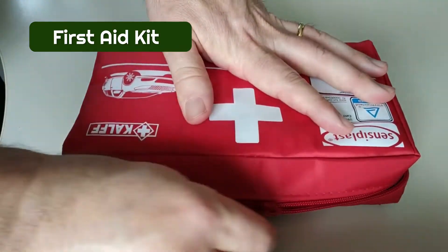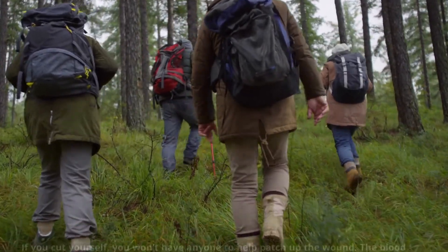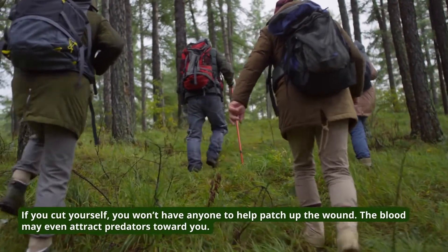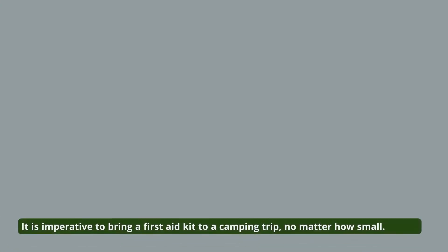6. First Aid Kit. When you're out in the outdoors, anything can happen. If you cut yourself, you won't have anyone to help patch up the wound, and the blood may even attract predators toward you. It is imperative to bring a first aid kit to a camping trip, no matter how small. Make sure the first aid kit contains bandages and adhesive bandages, as well as an insect repellent.